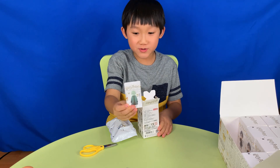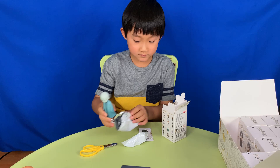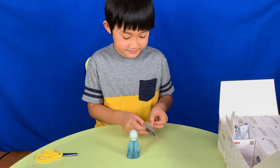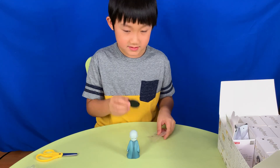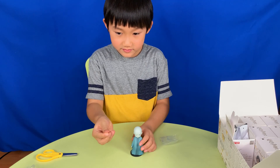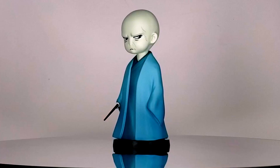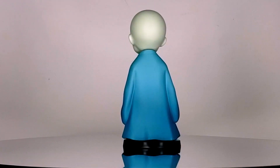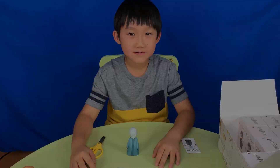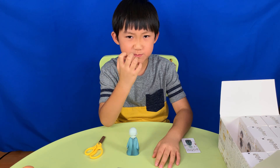It's Voldemort, the Dark Lord. Look at his mean face. Here's Voldemort's stand and his wand. This head is very smooth. 'Bring me Harry Potter.'